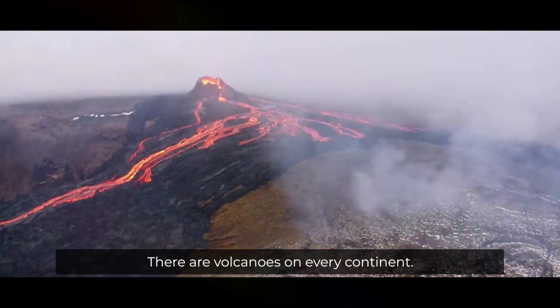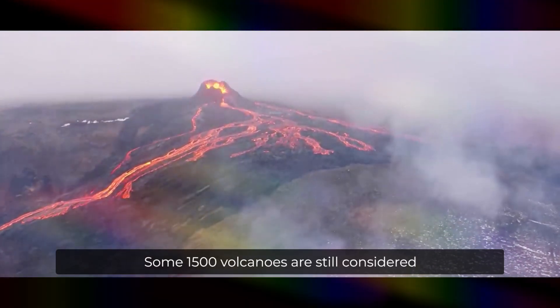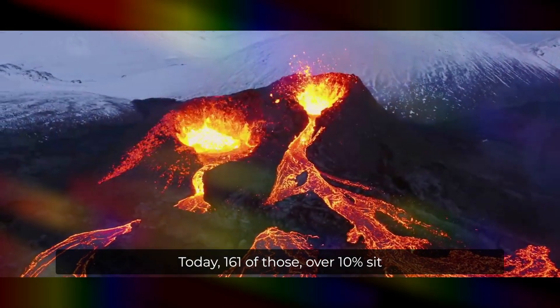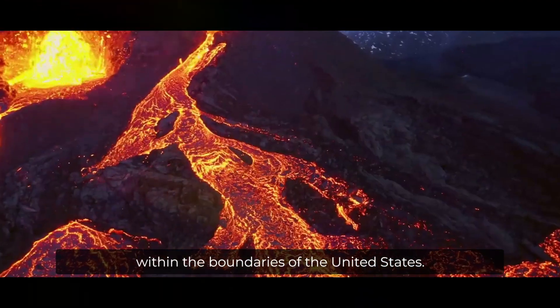There are volcanoes on every continent, even Antarctica. Some 1,500 volcanoes are still considered potentially active around the world today. 161 of those, over 10 percent, sit within the boundaries of the United States.